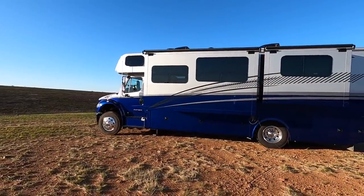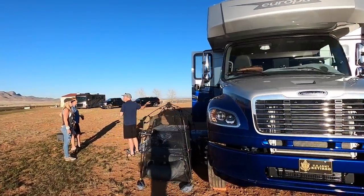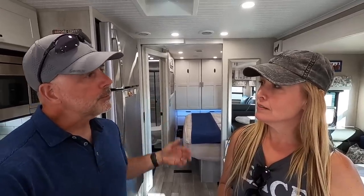So this is a Super C? It is a Super C. How big is it? It's 33 and a half feet, and it rides on a Freightliner chassis. So it's kind of like a semi truck but not really — it's a smaller class than that. But it fits our needs because it hauls what we need and also pulls our truck.